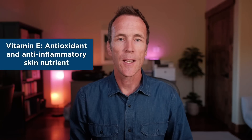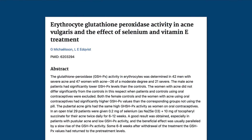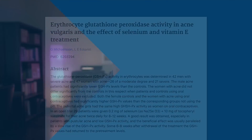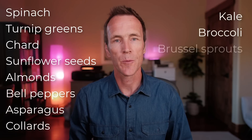Vitamin E is the antioxidant and anti-inflammatory skin nutrient. It's the most abundant fat-soluble antioxidant found in the skin, and it's a potent anti-inflammatory compound defending the skin against free radicals that would otherwise cause damage. Vitamin E also works together with selenium to increase glutathione levels, one of the most important and powerful antioxidants in the body. Whole food sources of vitamin E include spinach, turnip greens, chard, sunflower seeds, almonds, bell peppers, asparagus, collards, kale, broccoli, and Brussels sprouts.